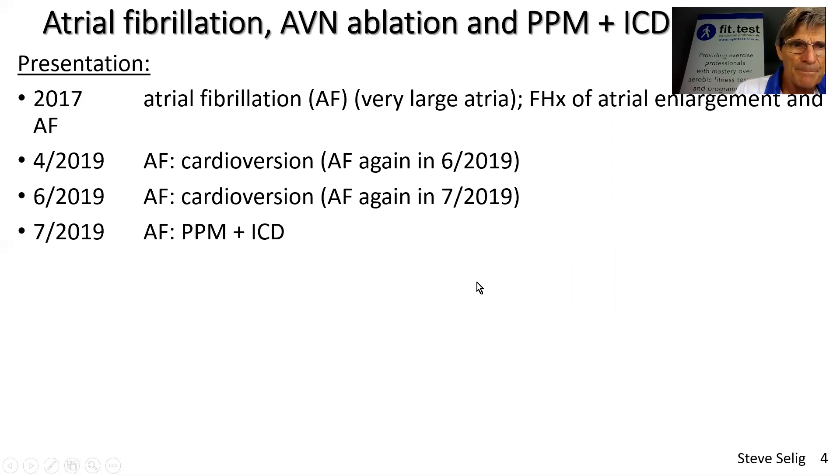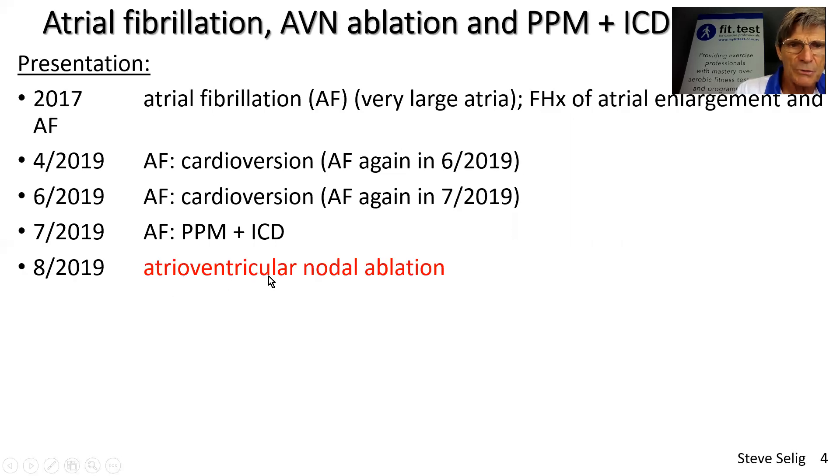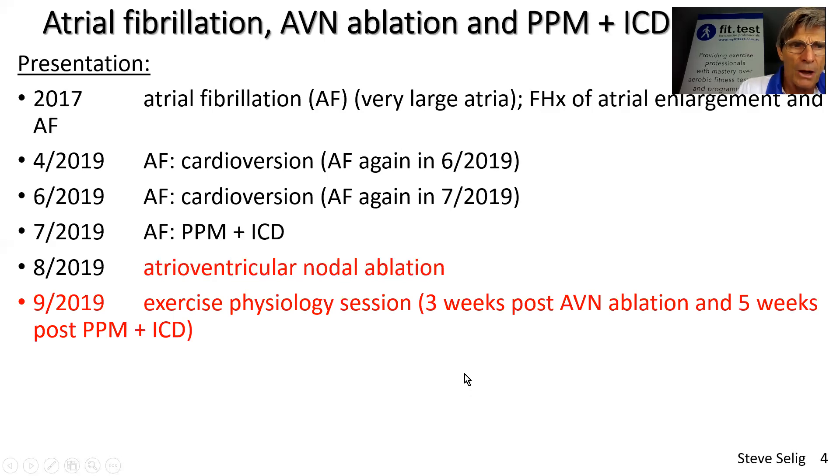The decision was made to ablate the atrioventricular node that was otherwise healthy, electrically separating the fibrillating atria above from the healthy ventricles below. They then needed pacing, and that's why a month before this, a permanent pacemaker was fitted. She also had an intracardiac defibrillator fitted at that time. I saw her a month after her atrioventricular nodal ablation and about five weeks after her pacemaker had been fitted — so the pacemaker was relatively new.